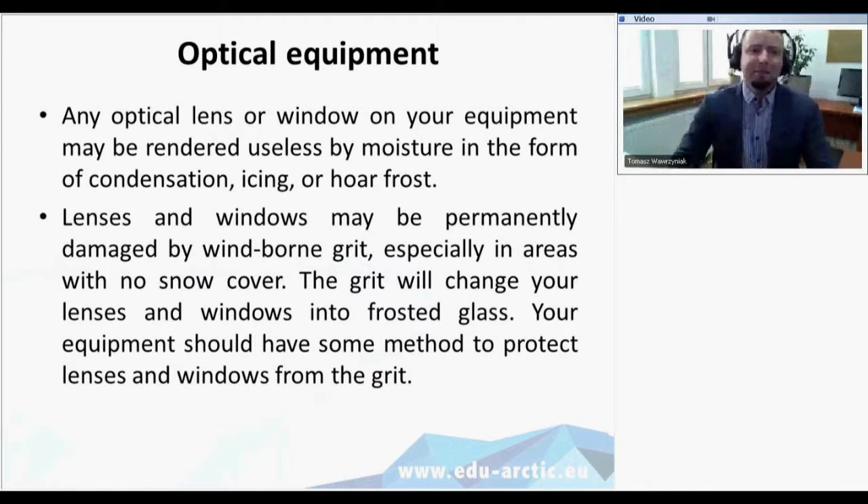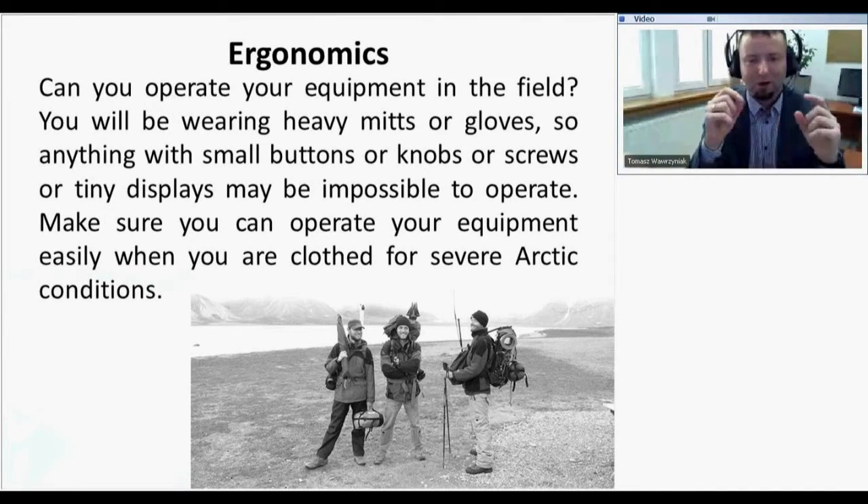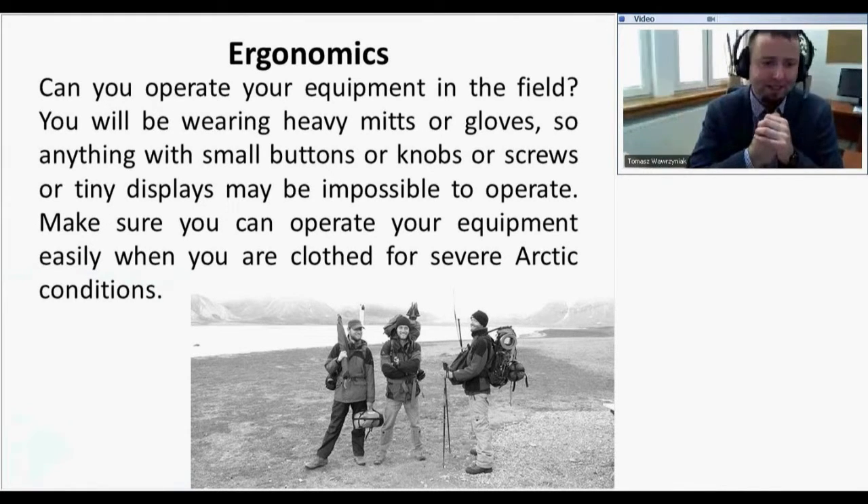About optical equipment: all lenses and windows on equipment may be rendered useless by moisture in the form of condensation, icing, or hoarfrost. You might need someone to clean the glasses and lenses, or use some heating to get rid of ice. All equipment taken to the field should be considered for ergonomics — can you operate it in the field wearing heavy mitts or gloves? Anything with small buttons, knobs, and screws becomes problematic, as I showed with the match video. Sometimes we just check the weather forecast and wait for better conditions.